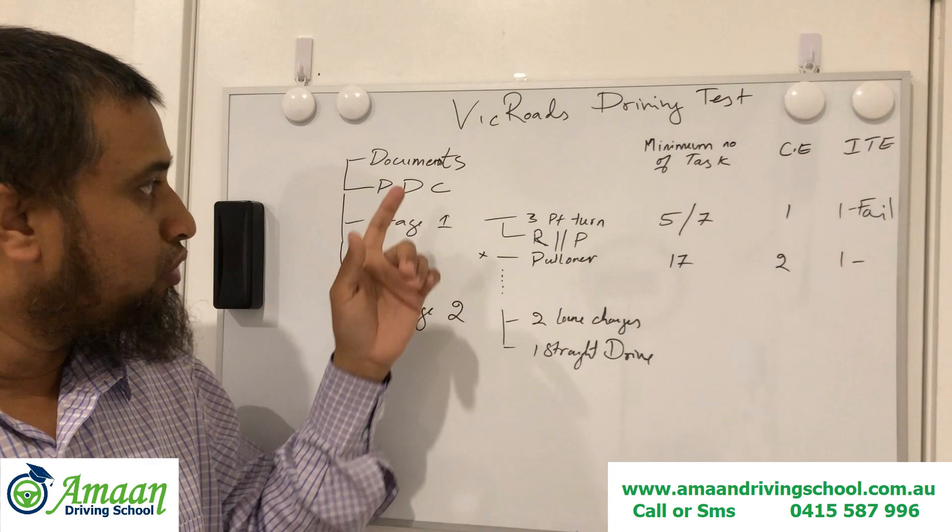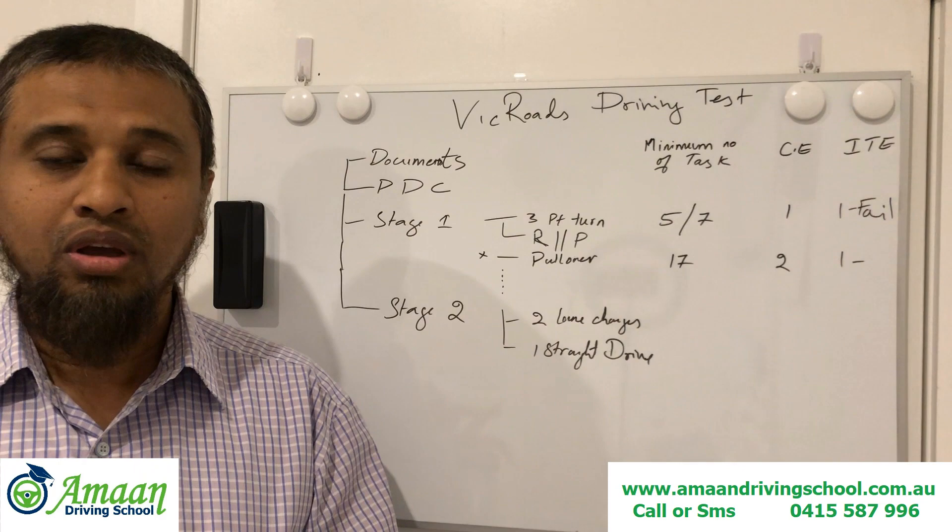Keep your stomach light — don't take too much heavy food, junk food, or spicy food. Just keep your stomach light and come to your test.